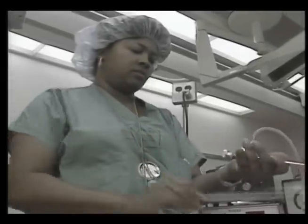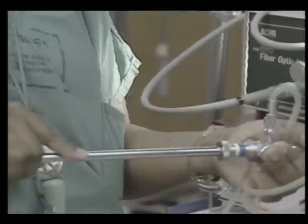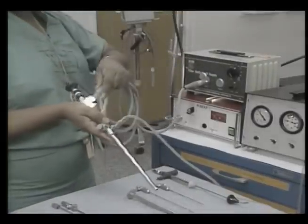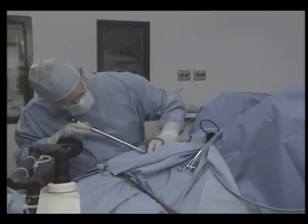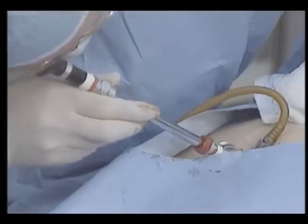The first laparoscopes were invented to try to deal with abdominal organ diseases without having to do a formal operation. But it was hard to get enough light down through this rigid tube to be able to see enough to do anything of value. However, with the very brilliant lighting that is now possible, a great new non-operative technique was invented with lots of potential.